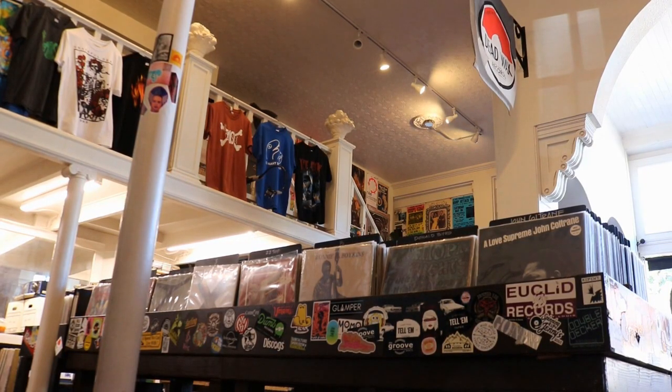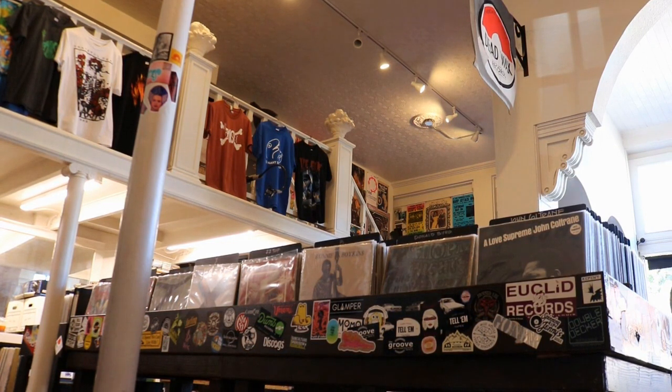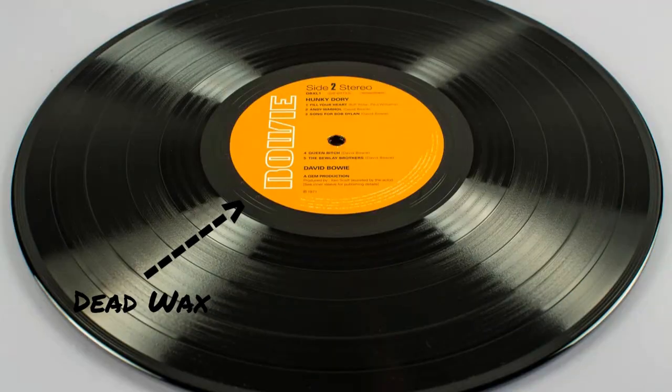I also asked Scott about how the store got its name and what Dead Wax is. He explained: Dead Wax is the location on a record in the middle, before you get to the label. There's a space where there are no grooves, no music — that's where the run-out groove is, also called the Dead Wax. They put information in there about the pressing, who did the mastering, the catalog number of the record, and maybe some sort of funny comment.